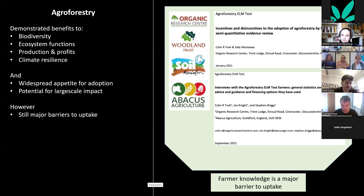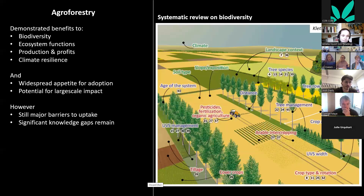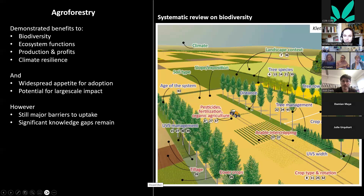Research has shown that farmer knowledge is a major barrier to uptake — these are results from some ELMs tests and trials run a few years ago, corroborated by other evidence. There are also many research knowledge gaps, as shown in this systematic review of the impacts of silvoarable cropping on biodiversity, where each number represents a different paper.